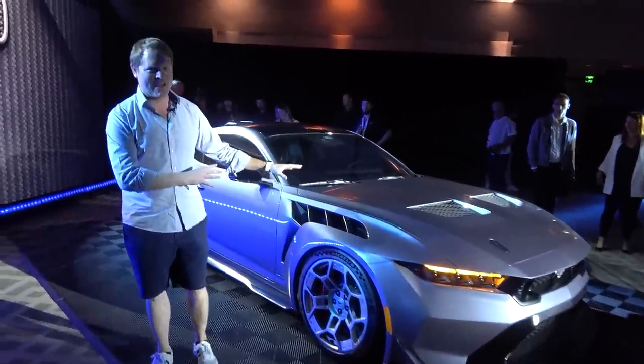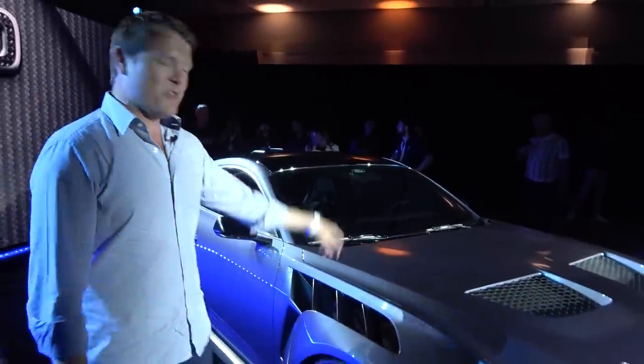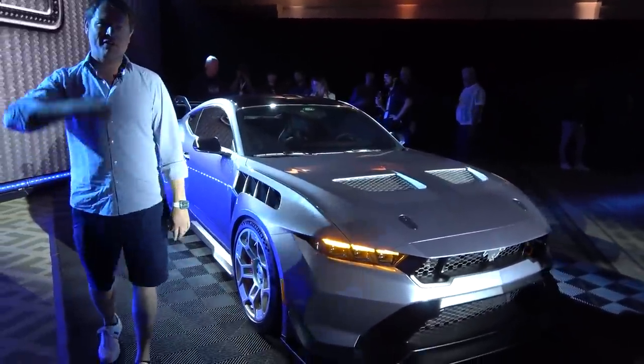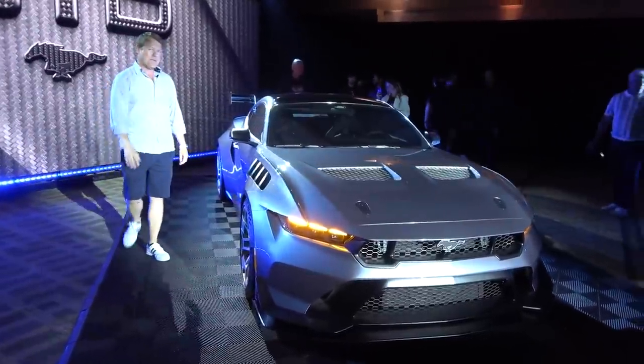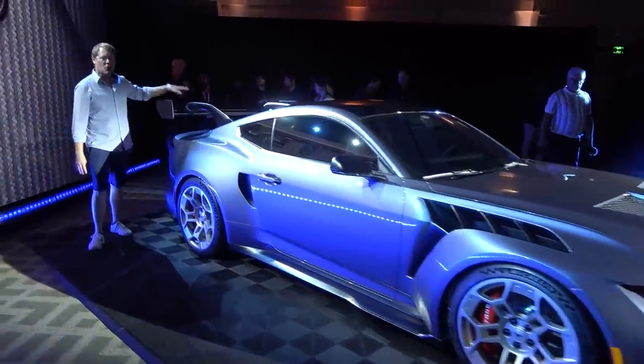Now, I've known this was coming for a while. This dials the Mustang up a notch or two — we're talking transaxle, over 800 horsepower, the road homologated car to go back racing at the 24 hours of Le Mans. Look at how wide it is, look at how mean the aero is. Come further down past these massive arches — back here, we have an enormous rear wing.